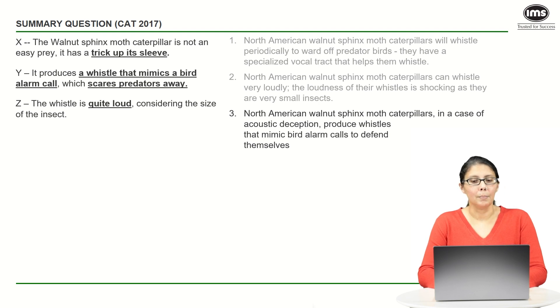'...it produces whistles that mimic bird alarm calls' — this is our point Y — 'to defend themselves.' We might notice that it does not really talk about point Z, which means it's not a perfect option. But a lot of times you do not get a perfect option, so we should still retain it because there's nothing inaccurate about it.